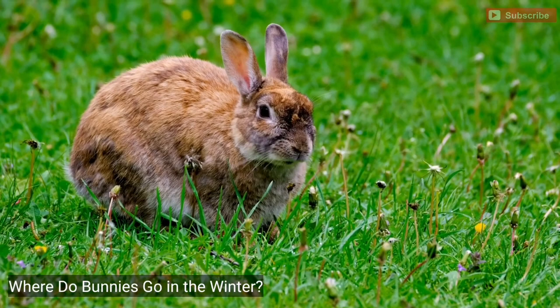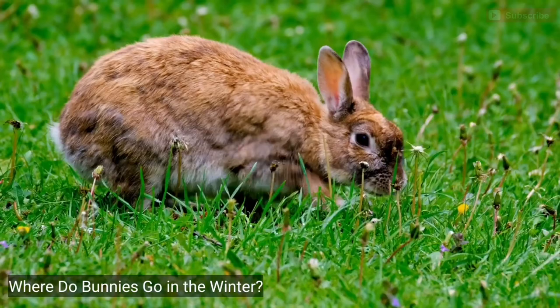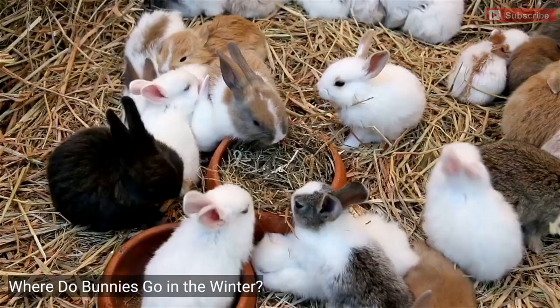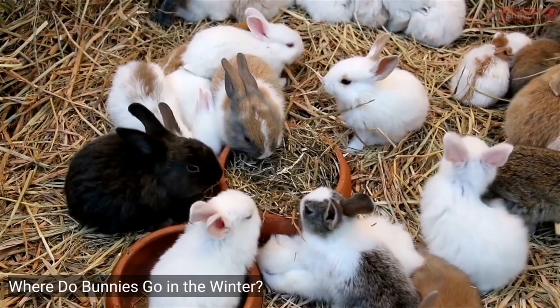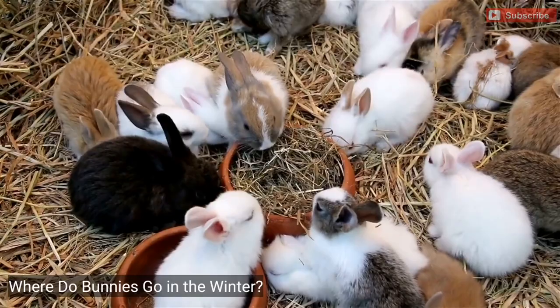Eastern Cottontail. Eastern cottontails are very common throughout North America. You can find them in nearly all states across the south-central United States. Eastern cottontails are also native to southern Canada, northern South America, and eastern Mexico. They often live in large meadows and open fields with plenty of grass and plants. These bunnies stay in one spot for their entire lives as long as the weather permits. However, they migrate short distances if there isn't enough food. In winter, they travel longer distances foraging for food and looking for shelter.